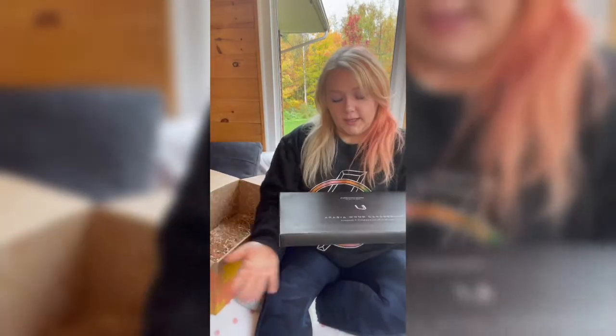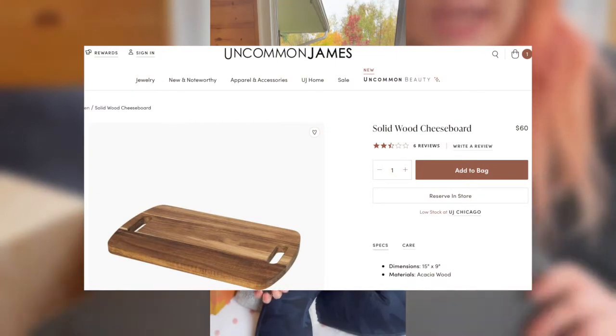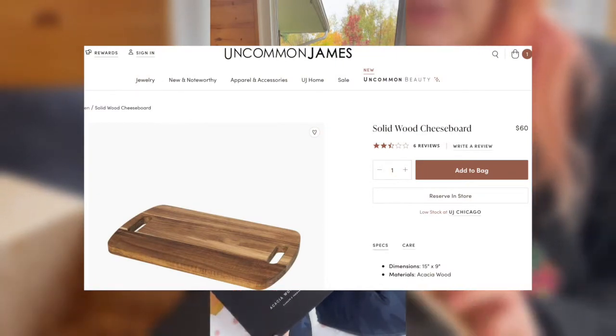The last item is the Uncommon James cheese board. This is another item I chose and I'm excited I was able to get it. Here's what it looks like — I'll definitely be having this out at Thanksgiving as well.